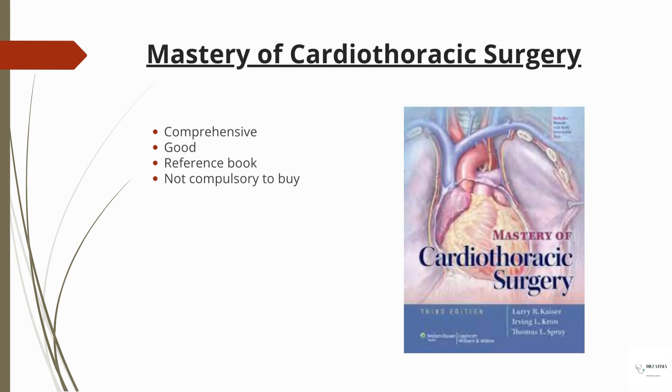'Mastery of Cardiothoracic Surgery' is also good and comprehensive — it's a reference book, but not compulsory to buy.